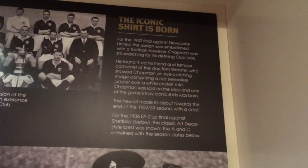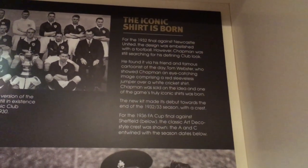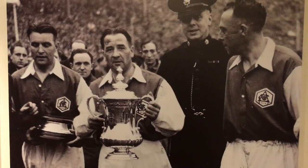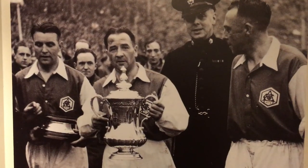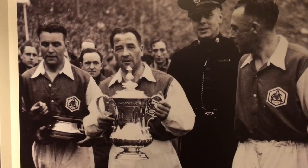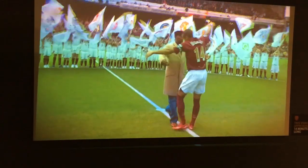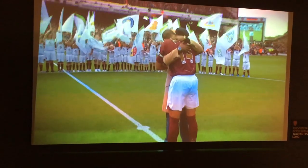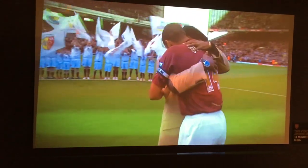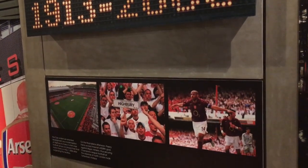There was also a brief history of the Arsenal strip. Chapman, the manager at the time, was shown an image of a red sleeveless jumper over the top of a white cricket shirt, which then became the Arsenal strip as shown in the 1936 FA Cup Final against Sheffield. Previous to this, they had worn a black currant colored strip, which they also wore for their final season at Highbury.